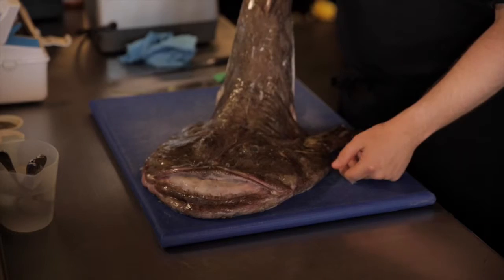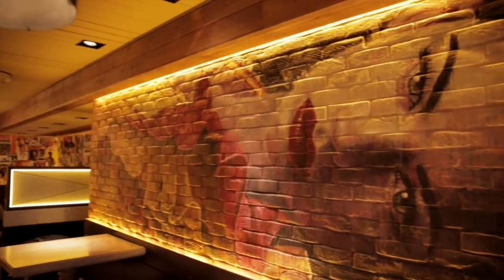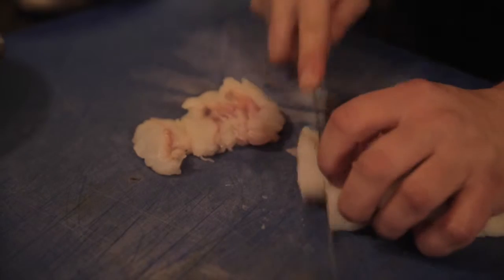We're going to do a tempura monkfish. We're going to start with this beautiful monkfish — this is a five kilo monkfish — an extremely popular dish at the restaurant, one of our best sellers in fact. So with our fillet of monkfish, I'm going to cut it into five nice medallions.